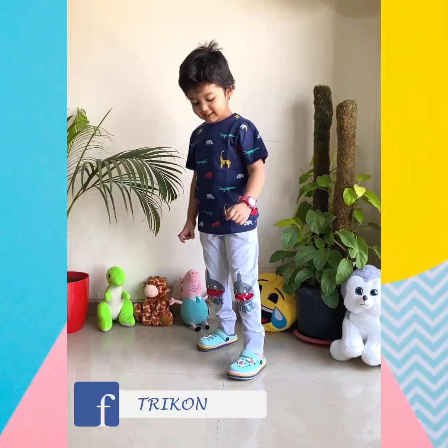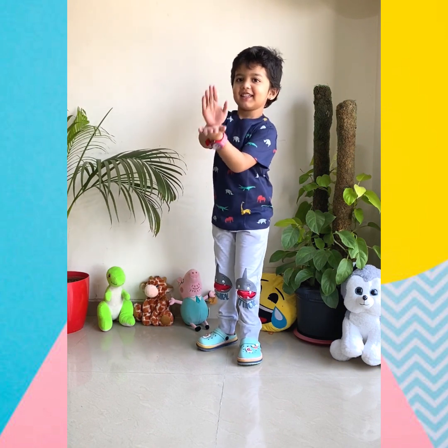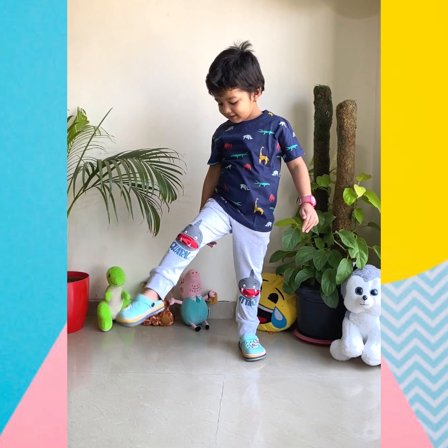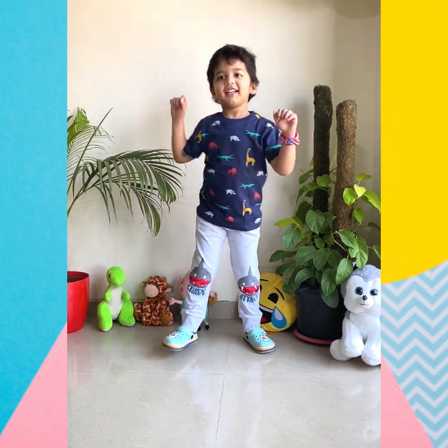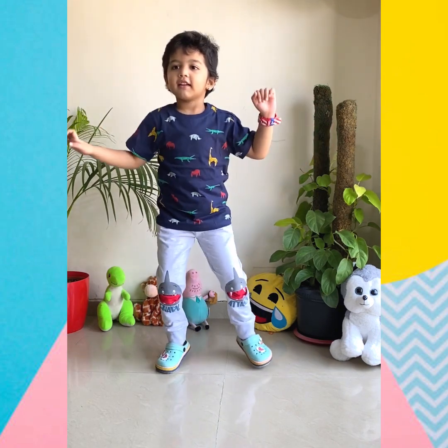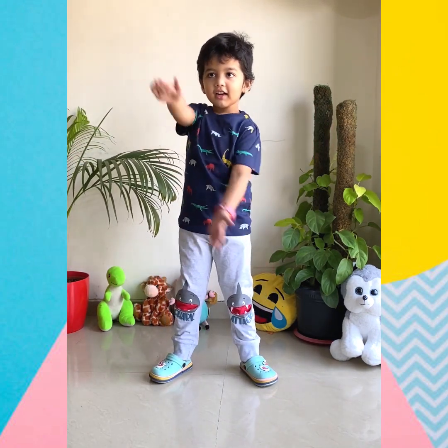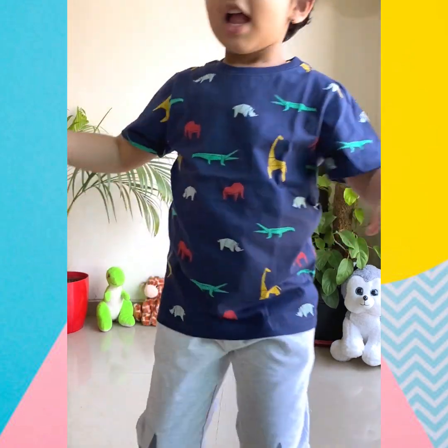This one is my personal favorite — a navy blue t-shirt with a cute little animal print on it, for just 169 rupees. It's looking perfect paired with these gray joggers for 599 rupees, which have a cute baby shark print on the knee area. And he is enjoying the Baby Shark do do do song!